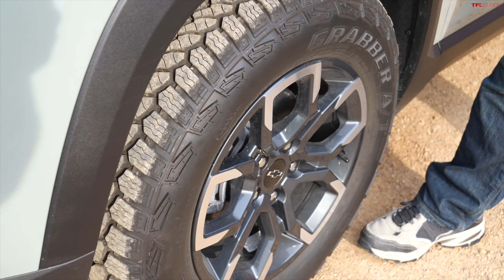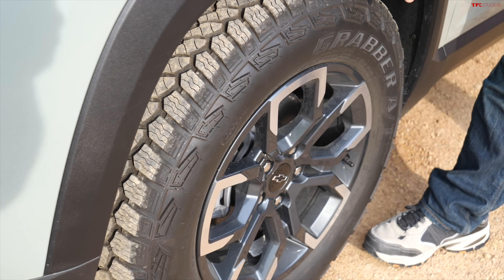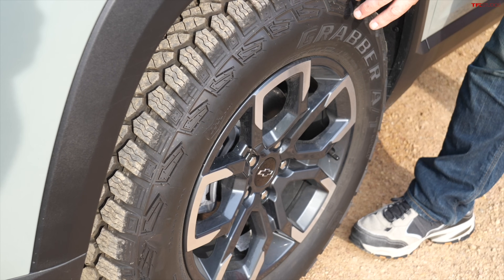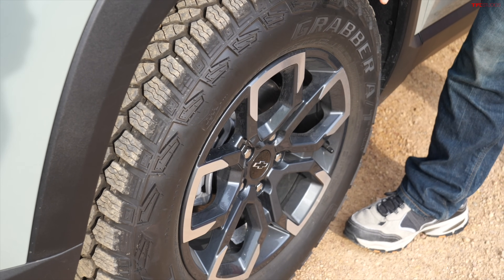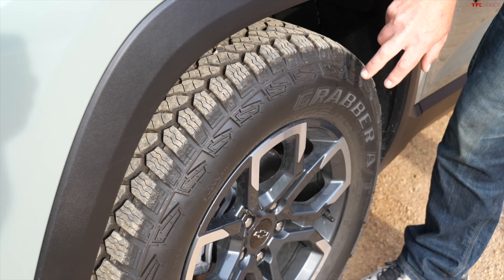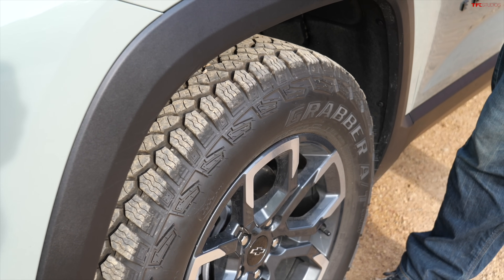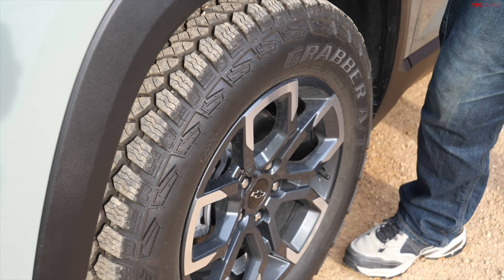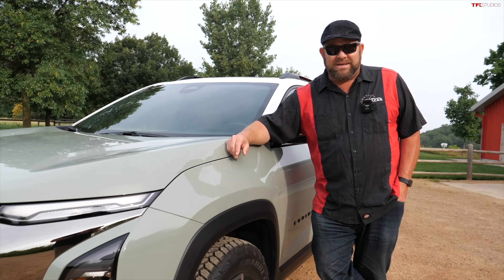The big news for the new Active package really starts here — they've got actual off-road tires. These are General Grabber ATs, 235/65 R17s, and there's real sidewall and real beef in the tire. I've driven these off-road before in other vehicles — they're decent on the street and pretty good in snow. Altogether a decent and usable off-road tire. Does that mean this thing has a locker? It sure doesn't, but we'll talk about what it does have in a moment.